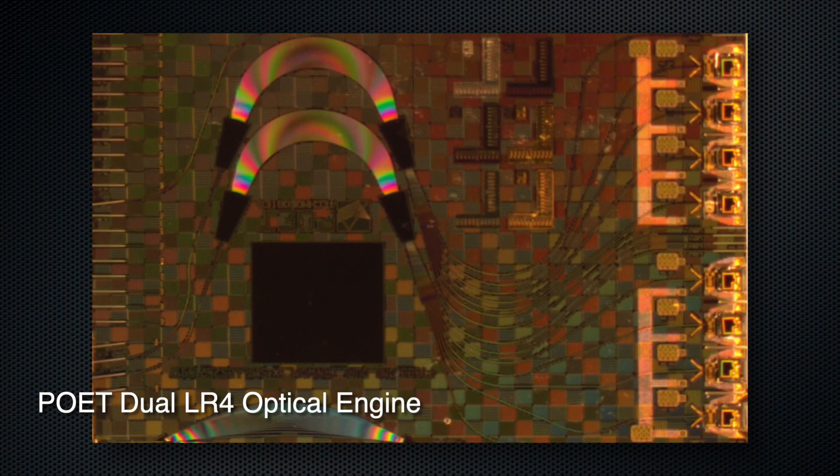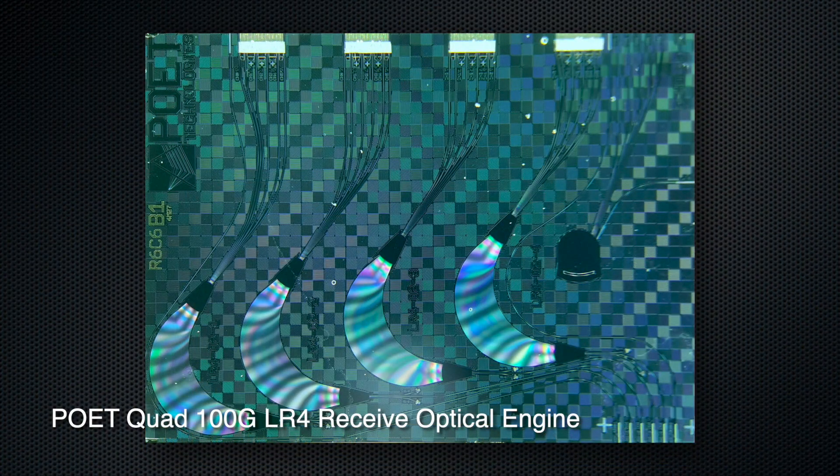It packs four instances of 100-GIG CWDM4 or LR4 into a compact 400-GIG QSFP-DD form factor. Poet's interposer-based optical engines enable such compact solutions, and that's why this is very significant for the industry.